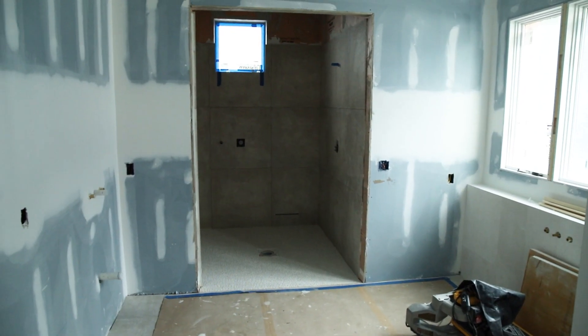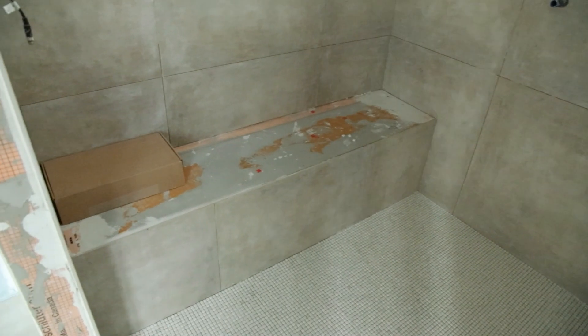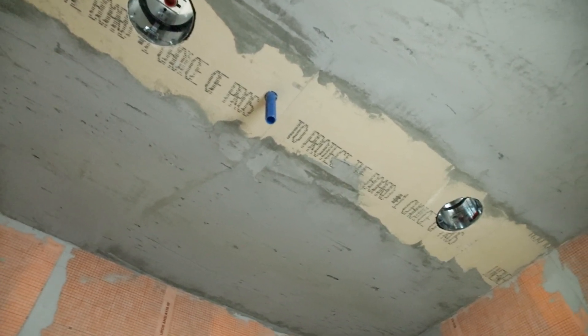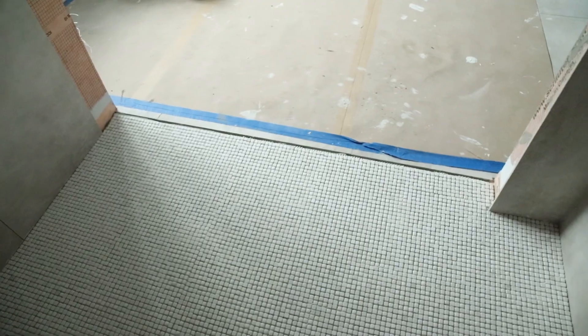In an existing home you're able to retrofit and add one — it doesn't always have to be brand new construction. It's really nice that they make it so easy now. When you say retrofit, what does that mean for an average homeowner that's thinking about adding this?